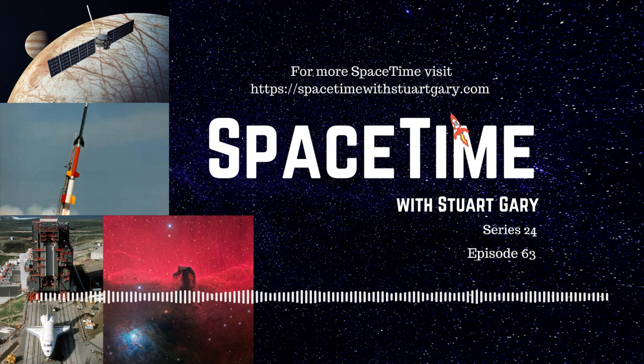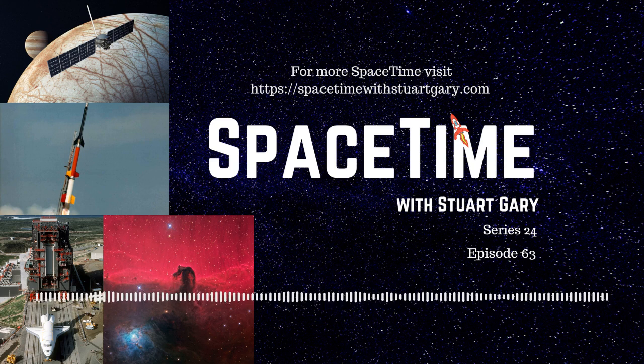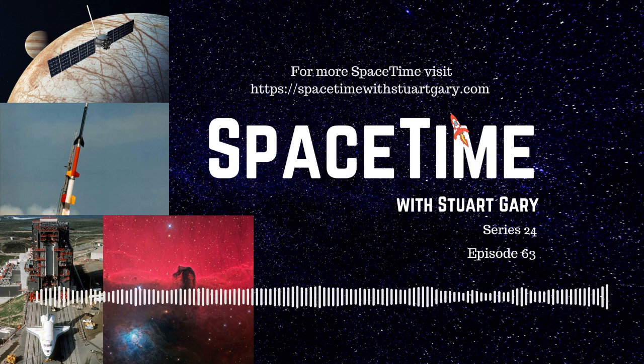Procyon is a binary star system comprising a spectral type F main sequence white star, Procyon A, and a faint white dwarf companion, Procyon B. Main sequence stars are those undergoing hydrogen fusion into helium in their cores. Astronomers describe stars in terms of spectral types, a classification system based on temperature and characteristics. The hottest, most massive, and most luminous stars are spectral type O blue stars, followed by type B blue-white, type A white, type F whitish-yellow, type G yellow — where our Sun fits in — type K orange, and finally the coolest are spectral type M red stars, commonly called red dwarfs.